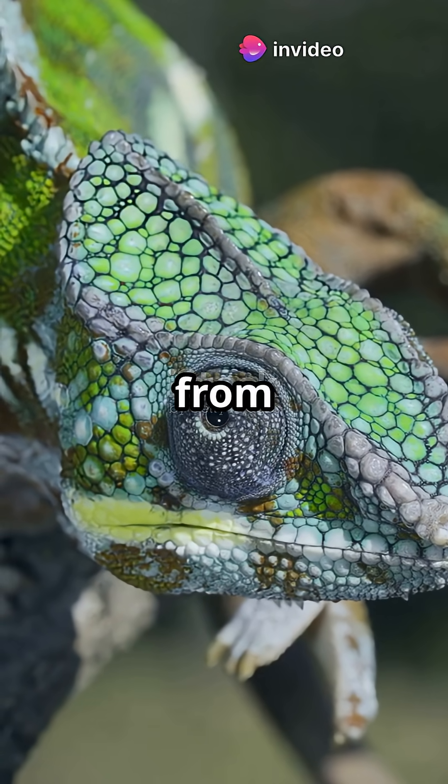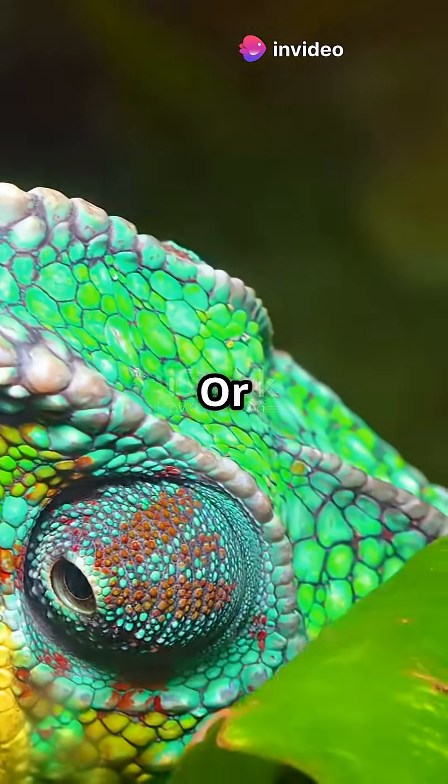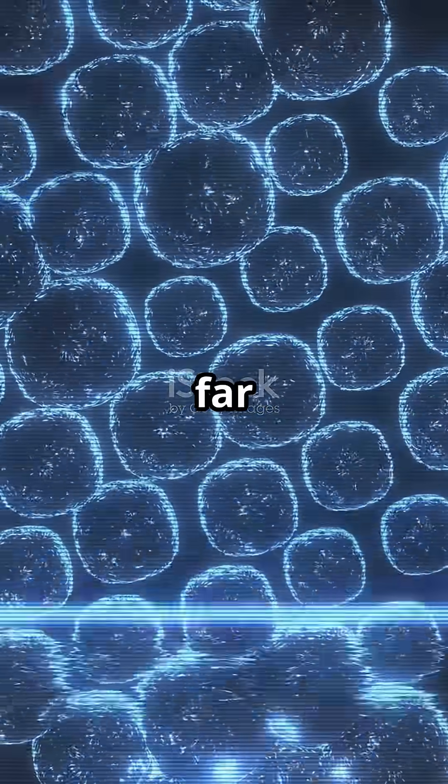You have seen it. A chameleon shifts from green to yellow, then to deep red. Most people think camouflage, or maybe mood. But the real answer lies in something far cooler.